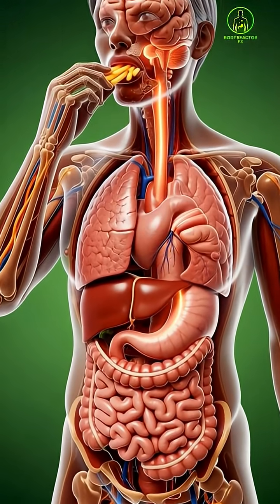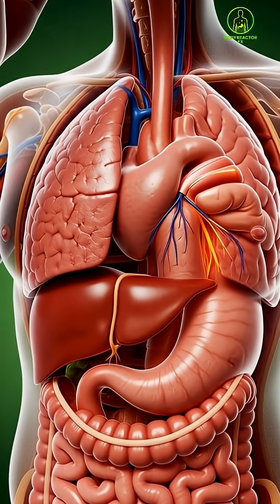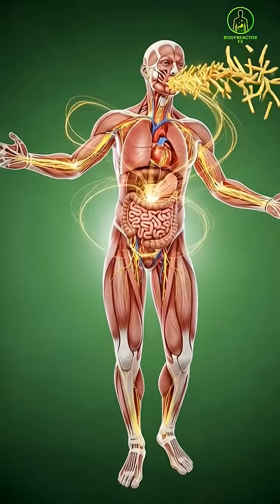Watch carefully. This is a 3D look inside your body when you eat French fries. As the fries enter the mouth, the teeth break them down while enzymes in the saliva begin the first step of digestion.